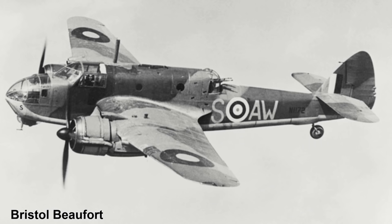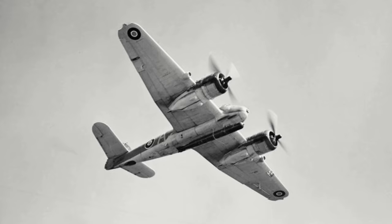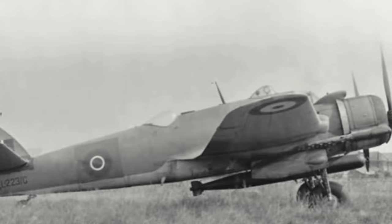With Coastal Command looking at replacing their standard torpedo bomber, the Bristol Beaufort, a Beaufighter Mk-6C was converted to carry a torpedo and in May 1942 was tested. The tests were considered successful and 50 Mk-C interim torpedo fighters, also known as Mk-6 ITFs, were ordered and entered service in late 1942 with No. 254 Squadron. Mk-6 ITFs also had the addition of dive brakes. The Beaufighter's first success with the torpedo occurred in April 1943 with the sinking of two merchant vessels off the coast of Norway by Beaufighters of No. 254 Squadron.